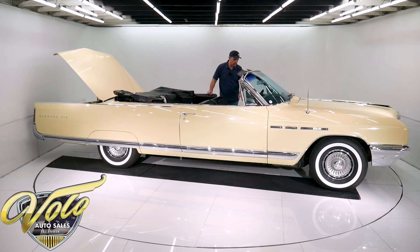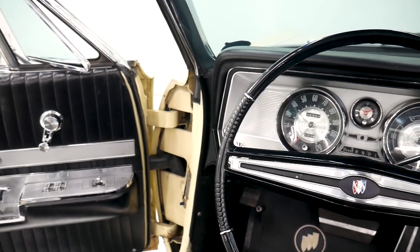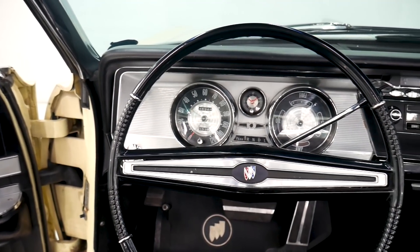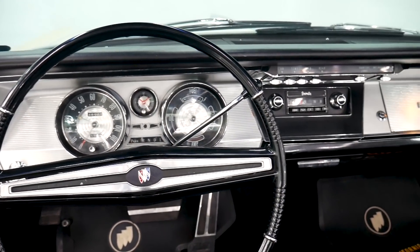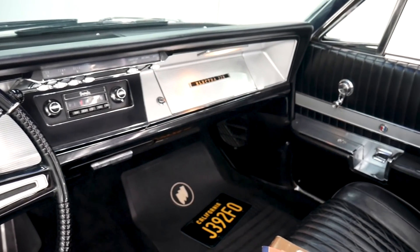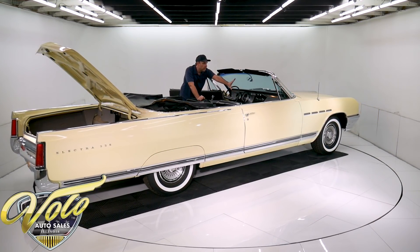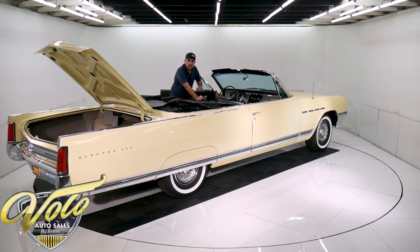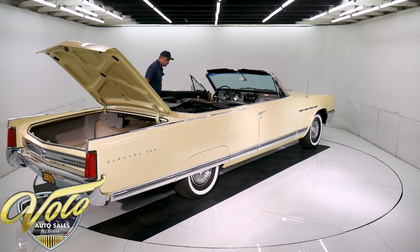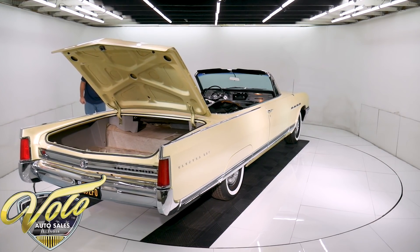The seats are nice and firm. It's got power windows, power seat, and the original Buick floor mats. It has the speed minder — you set the dial at a certain speed and it starts buzzing. The dash area is mint. The trim, the radio, the knobs, the lenses, the steering wheel itself — mint condition. The interior lights work. The door jambs are original and the rubber is soft.